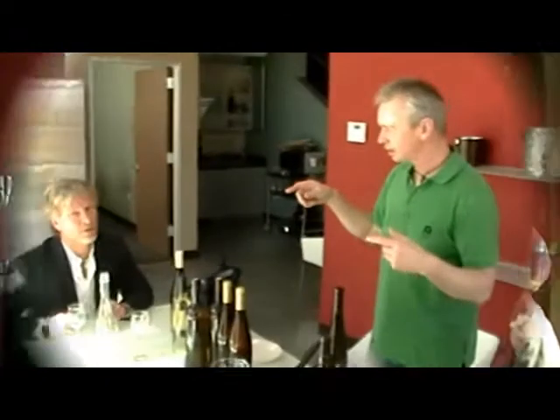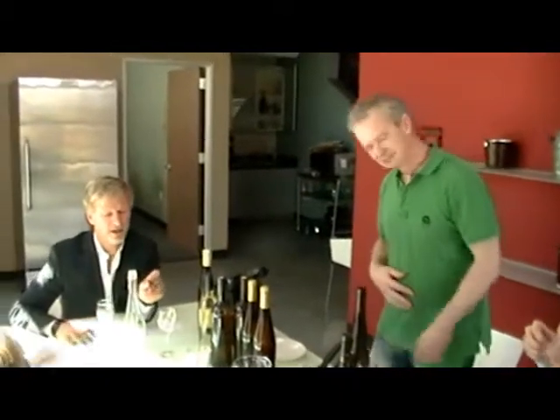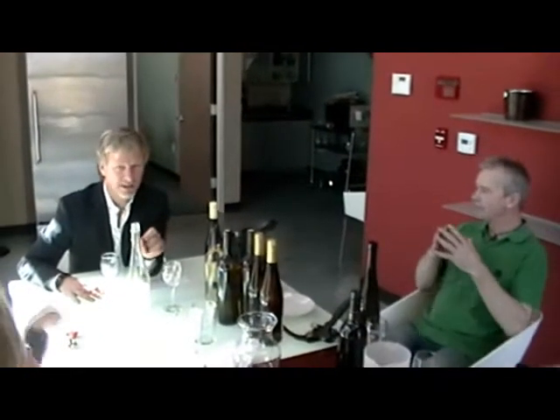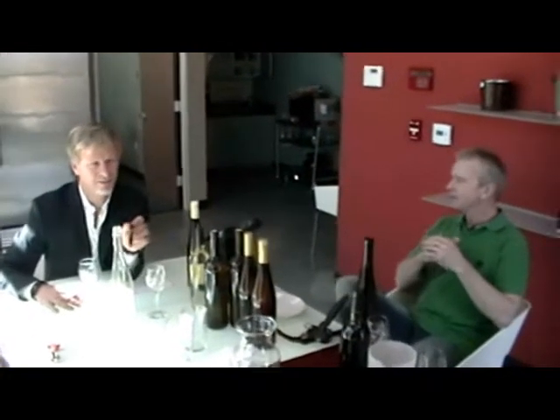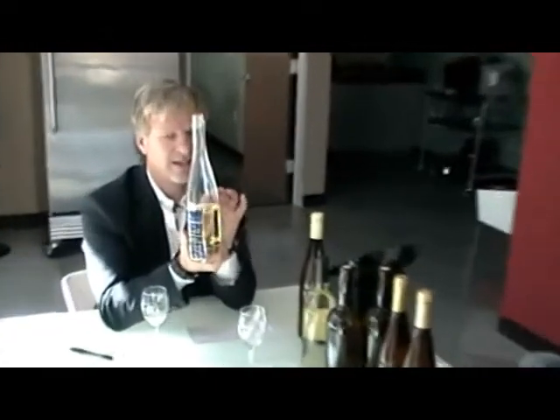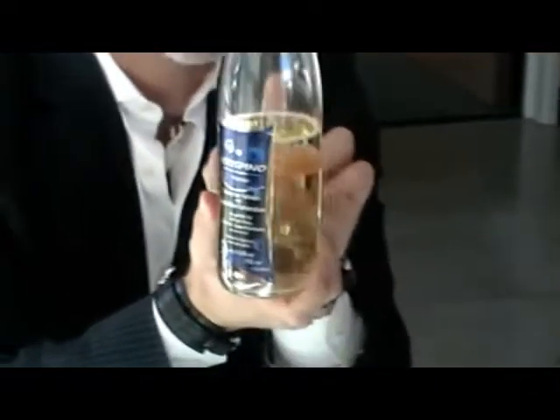What we are going to do right now is explain how this sparkling wine is made. Because it's not a champagne, it's not a Prosecco — because only if it comes from the Prosecco grape in Italy can you call it Prosecco. So this is a naturally sparkling wine, or at least that's what it is.